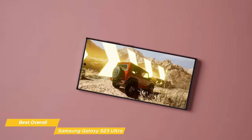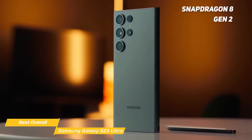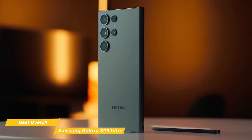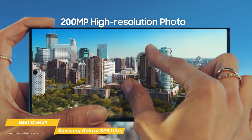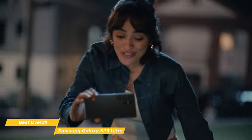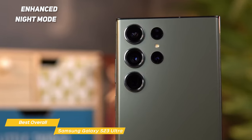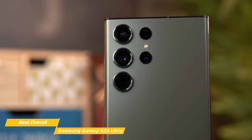The S23 Ultra really sets the bar high for smartphones in 2023. Inside is the Snapdragon 8 Gen 2, which promises blazing fast performance. The 5000 mAh battery holds the power you need, and with the enhanced AI power management system, it gets you through the day without a hitch. It houses a quad camera setup at the back, which includes the jaw-dropping 200 megapixel primary sensor, plus 12 megapixel telephoto lenses and a 12 megapixel ultra-wide lens. Its enhanced night mode uses AI to stitch together multiple shots, providing you with a well-exposed image even in the darkest of situations.